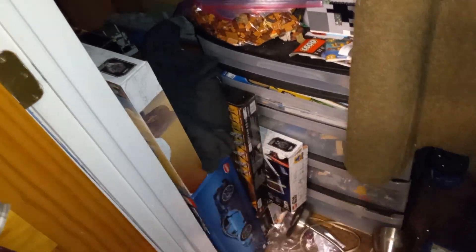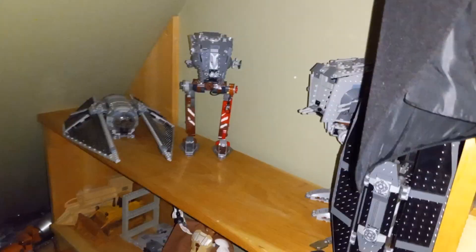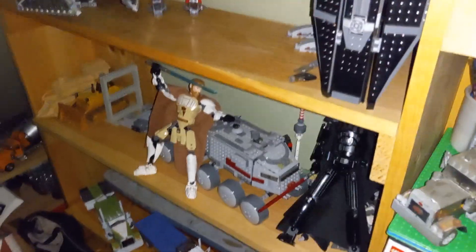In my closet it's a bit of a mess right now because I have a bunch of set reviews to do — the Bugatti, Bad Batch Attack Shuttle, TIE Fighter, and Clone Attack Tank. In the back I still have the AT-STs, Kylo Ren's Starfighter, and the Clone Turbo Tank to get to as well.